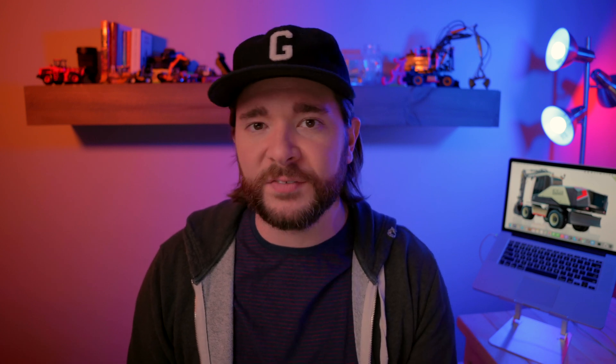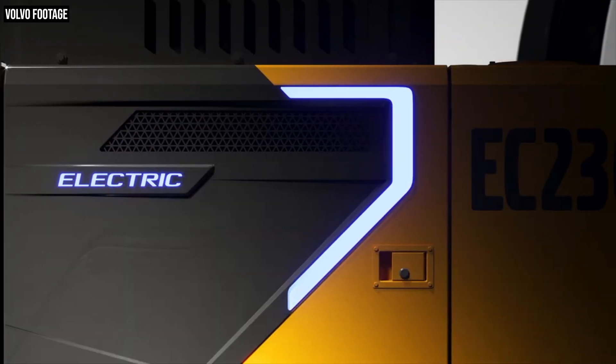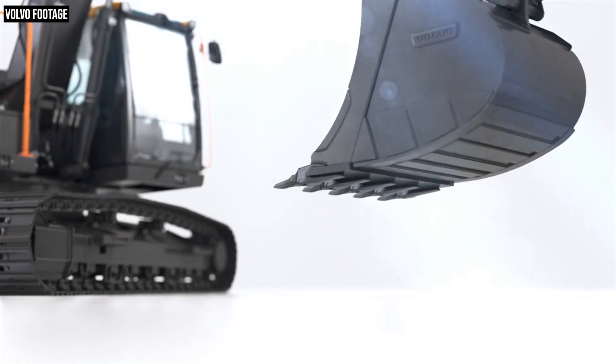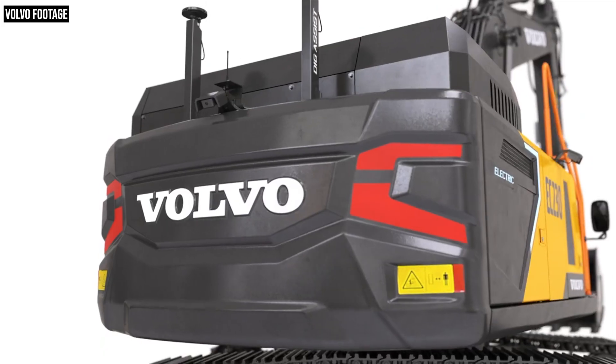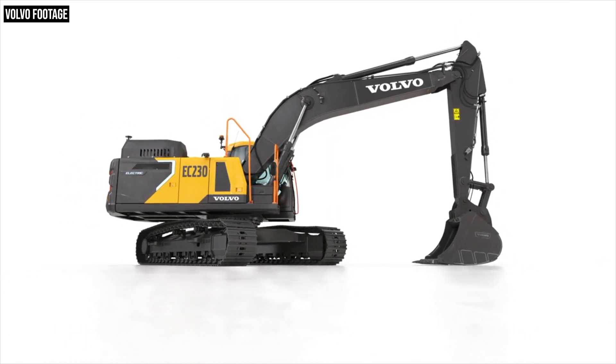Now that's the EX03. The other pre-production excavator that Volvo recently previewed was the EC230. We've got even less information on the EC230 than we have on the EX03, other than the fact that it's a 23-ton excavator compared to the EX03's 14-ton size. Volvo is saying the EC230 could cut your energy costs by 60 to 70%.